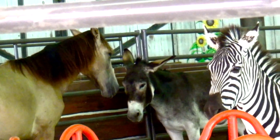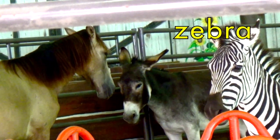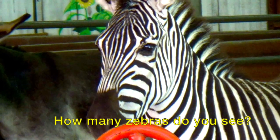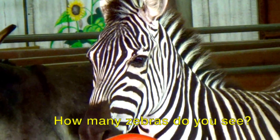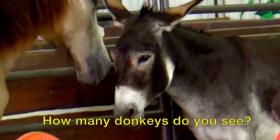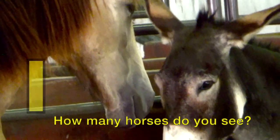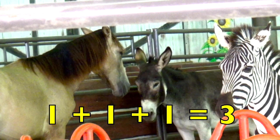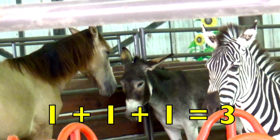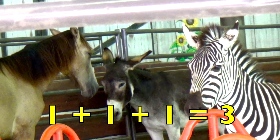Look, boys and girls — have you ever seen these animals together? A zebra, a donkey, and a horse. How many zebras do you see? Yes, one. How many donkeys do you see? One. How many horses do you see? One. So one zebra plus one donkey plus one horse equals three animals. One plus one plus one equals three.